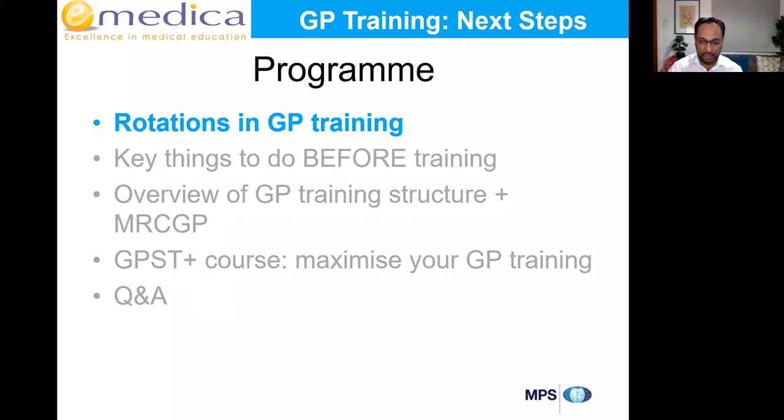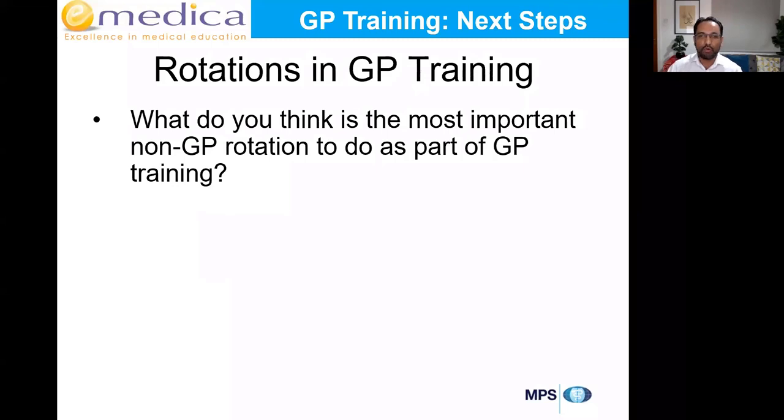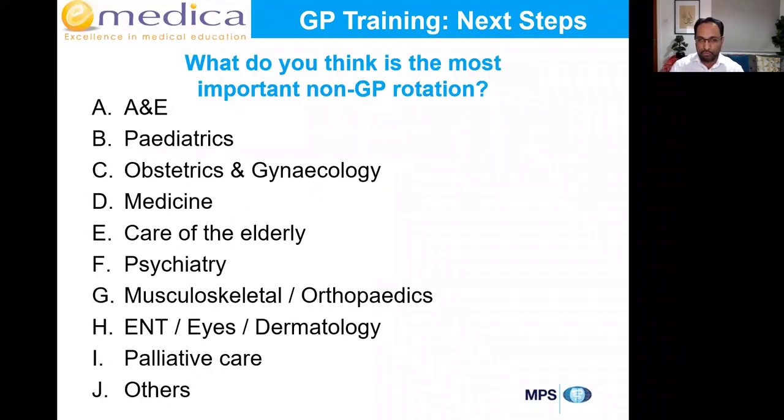What do you think is the most important non-GP rotation in GP training? Most of you will only get two or three hospital rotations — if you have six-month rotations, you might only get two; four-month rotations, maybe three. A lot of people think A&E and paeds would be really helpful. Less popular choices include musculoskeletal — which I actually found one of my most helpful. Not many people pick ENT, eyes, or dermatology, but probably more than 10% of all your GP consultations will involve skin conditions.